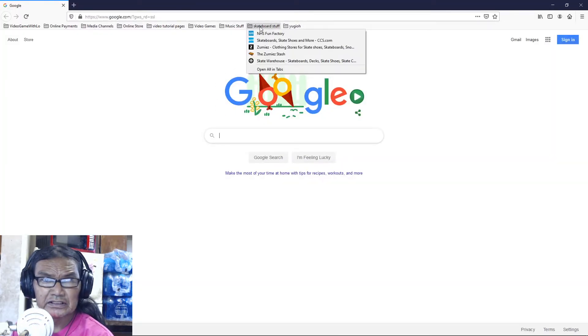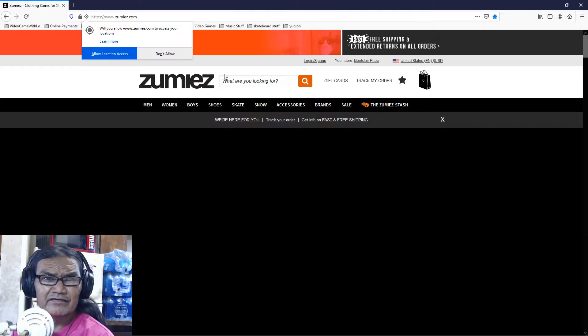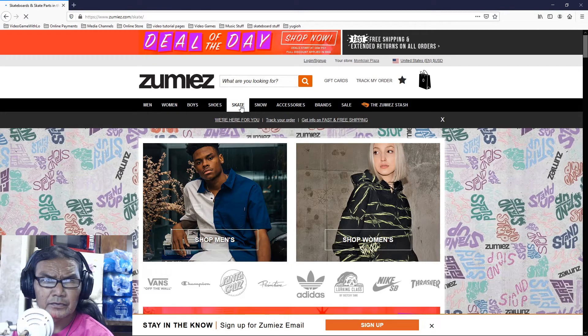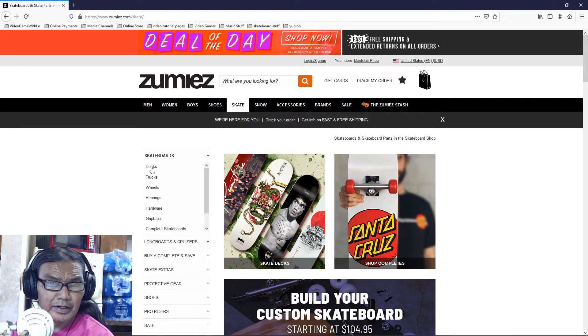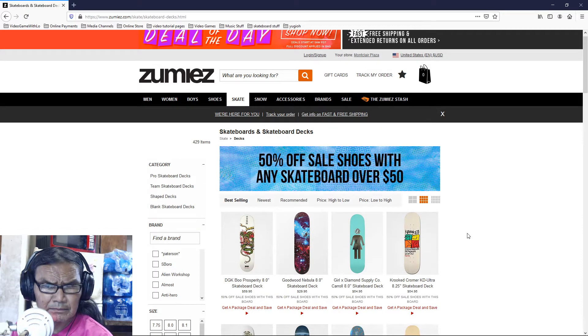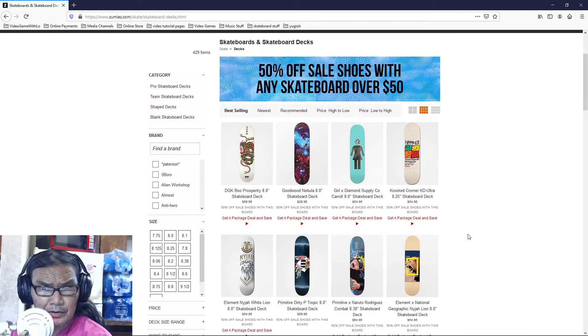Hey, what's up YouTube, welcome to another video with Skating with Lo. This time we are going to get a skateboard finally. Usually right now I'm riding a seven and a half, seven three-quarter board, but it seems like the trend is the wider boards. First thing is this one is a Diamond collab with Mike Carroll — these are like special limited edition things.